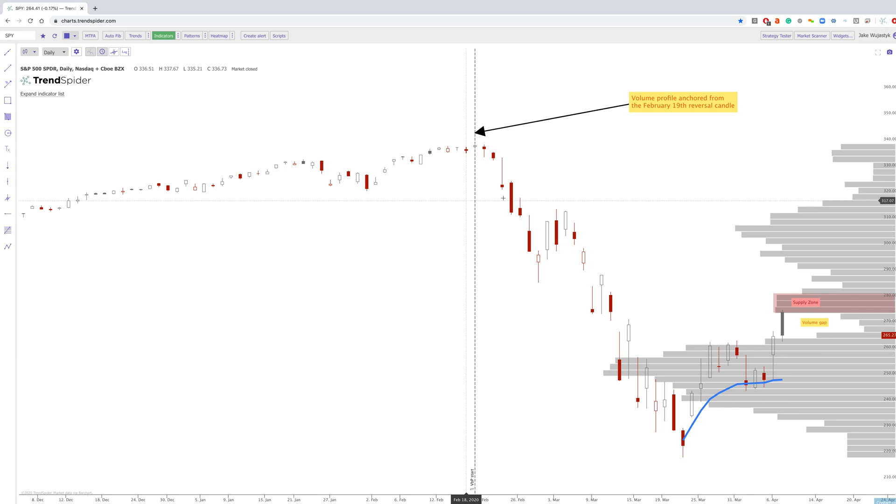I wanted to capture this right now because this volume by price will change if we go over this over the weekend. These levels will change. So what we had today was essentially a big gap up — but we gapped up right into this supply zone right here.